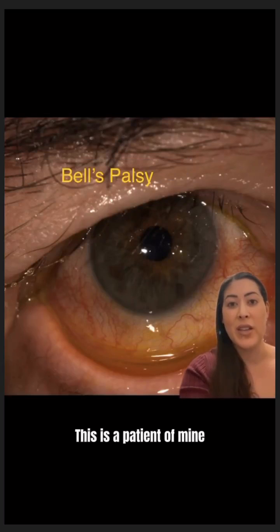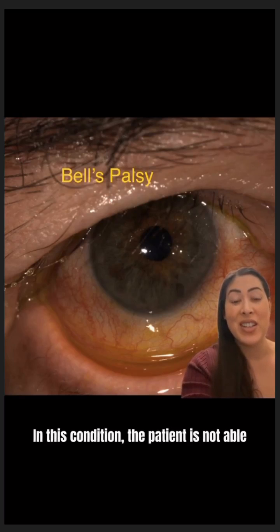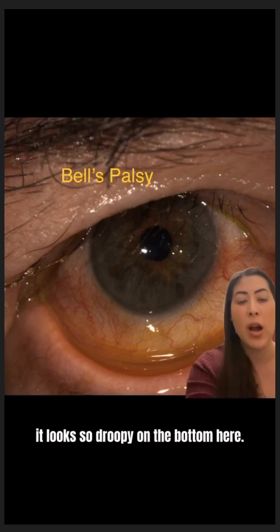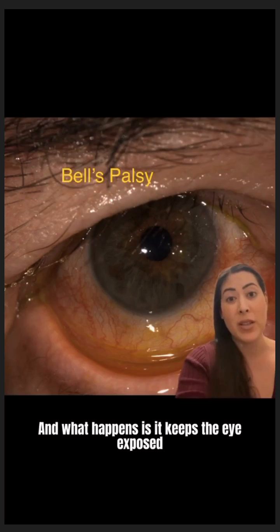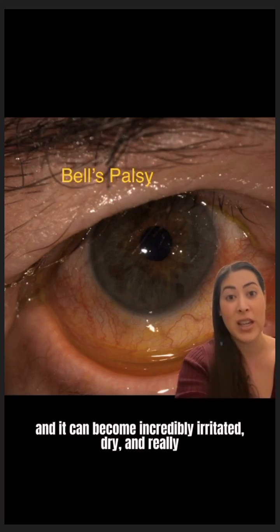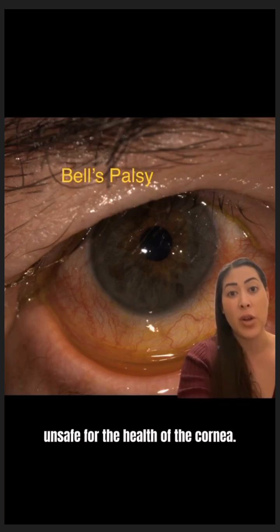This is a patient of mine that has something called Bell's Palsy. In this condition, the patient is not able to close their eyelid, and that is why it looks so droopy on the bottom here. You can see the bottom eyelid is not able to close fully. What happens is it keeps the eye exposed, and it can become incredibly irritated, dry, and really unsafe for the health of the cornea.